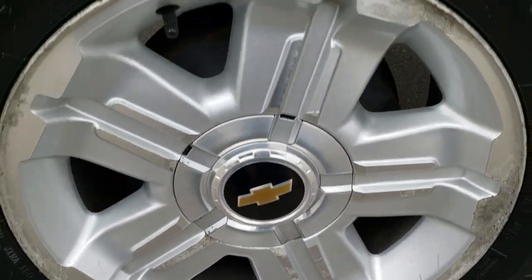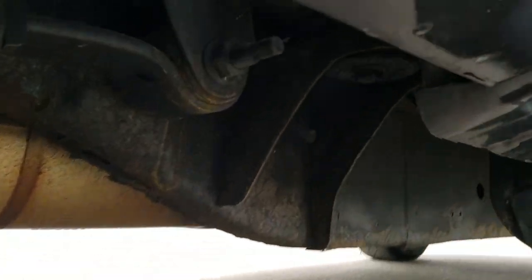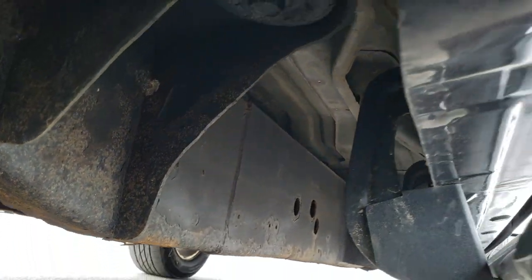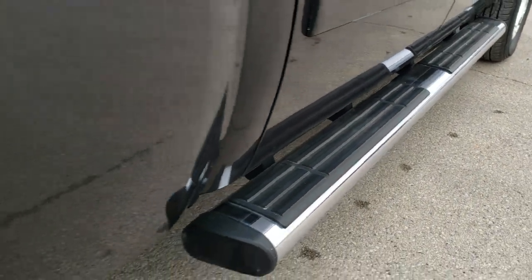Back rim is about the same condition, and the back tires have just as much tread as the front tires. Frame and underbody are what you would expect on a 130,000 mile truck. Lower rockers all look really good, and it does come with those factory chrome step bars.